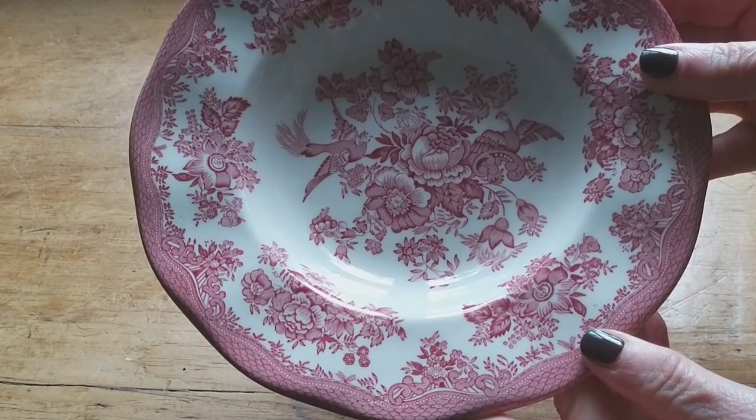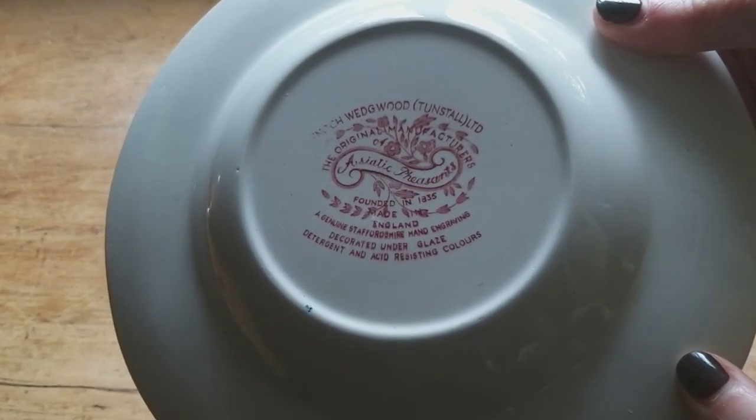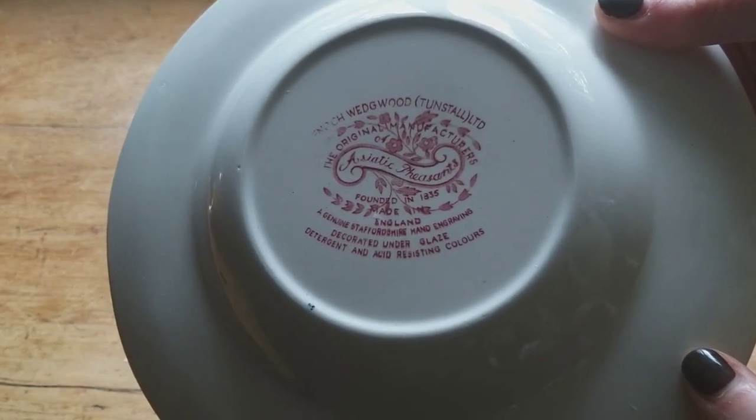I found the black and white transferware pottery a couple of months ago, and I went out thrifting with a friend just last weekend and came across this in a vintage store — the beautiful Asiatic pheasant pattern. Rather interestingly, this one is made by Enoch Wedgwood at Tunstall Ltd. Apparently Enoch Wedgwood was a cousin of the much more famous Josiah Wedgwood, and both their potteries were totally separate businesses.